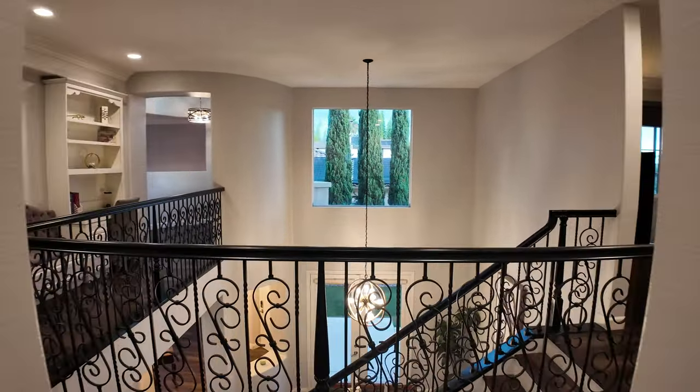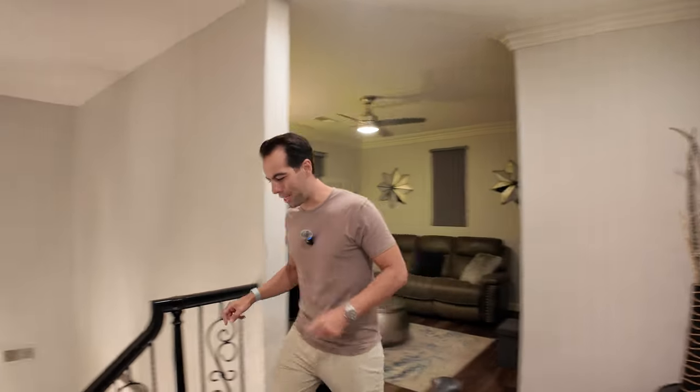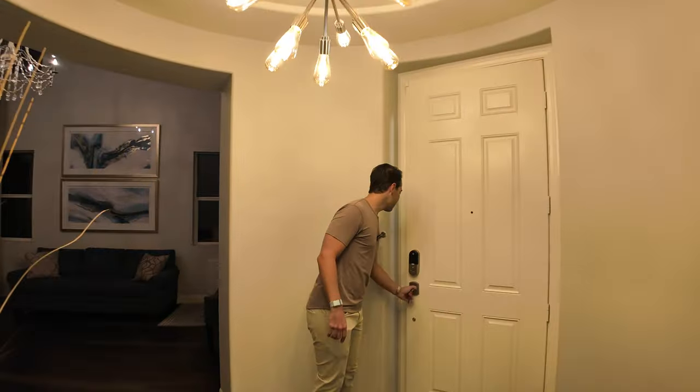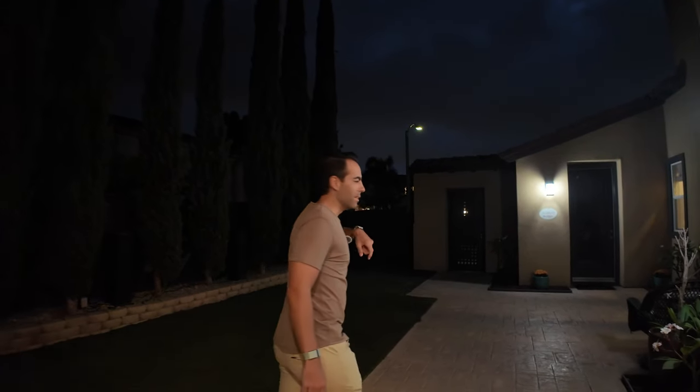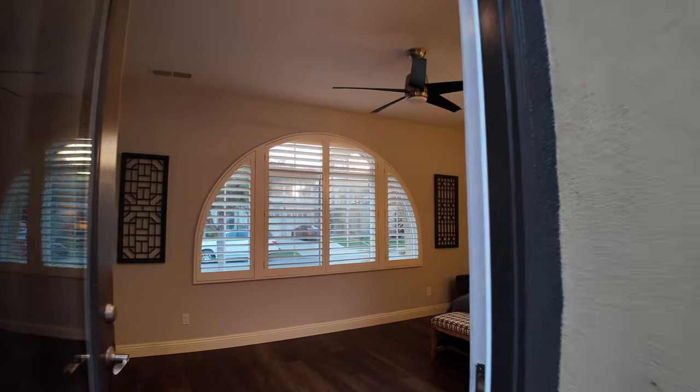You might think the tour is over — we saw the pool, the backyard, the game room, the downstairs bedroom, the Juliet balcony, and I told you how far we are from Coronado and La Jolla. But in my opinion, what adds the most value to this property is something I specifically saved for last. I skipped it at the beginning — you're right, you saw four bedrooms, not five. Let me show you.